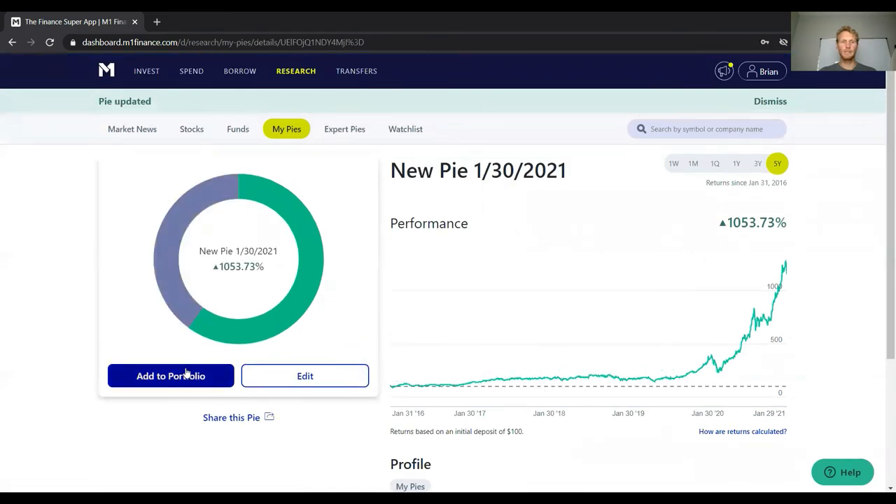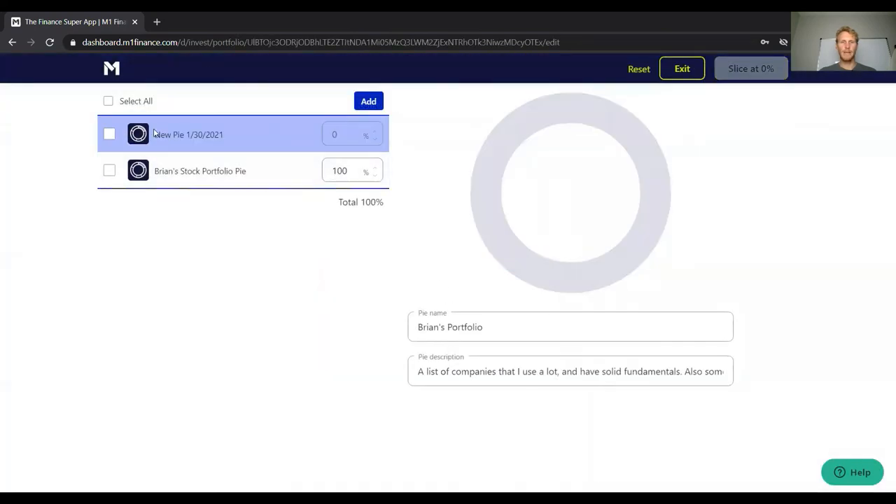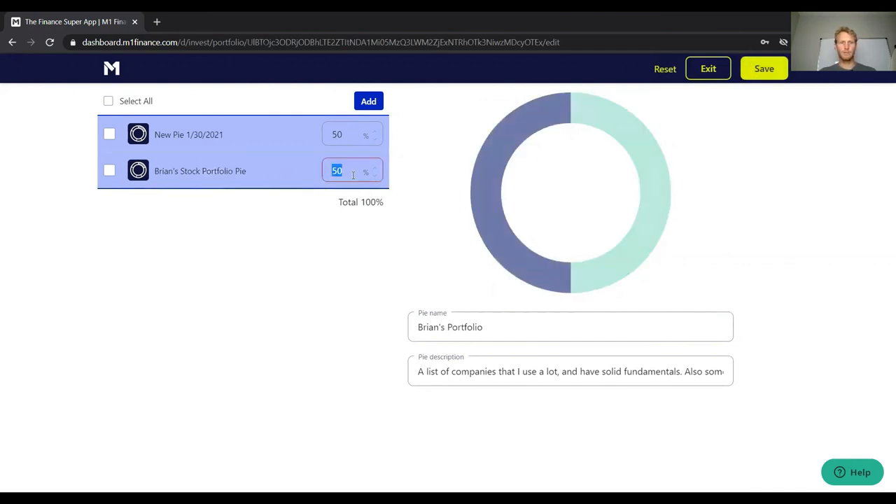Once the new pie is created and saved, you can click Add to Portfolio. This adds it alongside your existing pies. You'll then see both pies listed, and currently 100% is allocated to the original portfolio pie and 0% to the new one. You can adjust these percentages — say 50/50 — but the total must equal 100%. Then click Save to finalize.